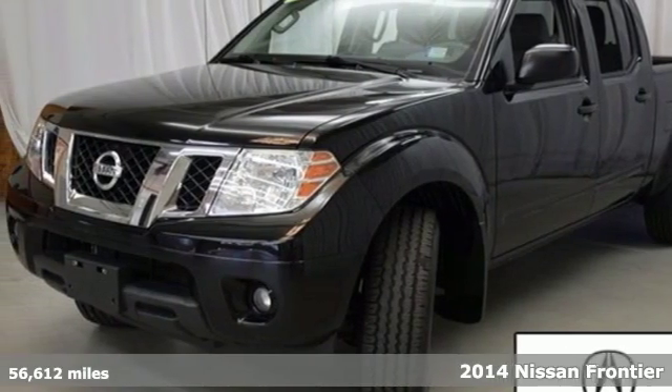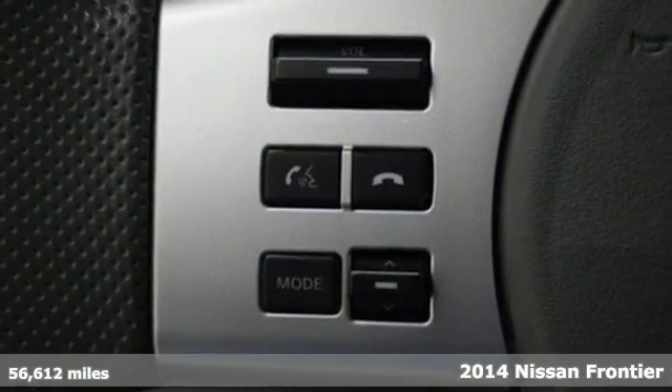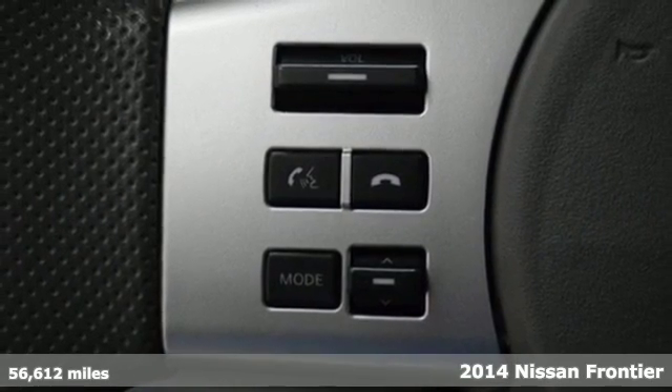It's a 2014 Nissan Frontier. This truck is built for unshakable performance, on and off-road.